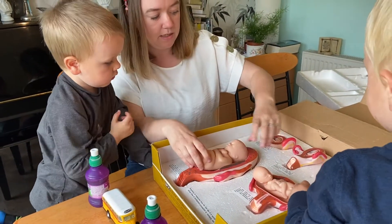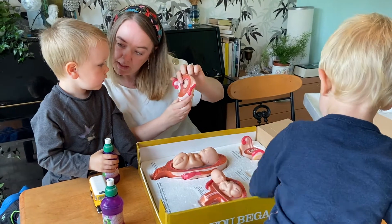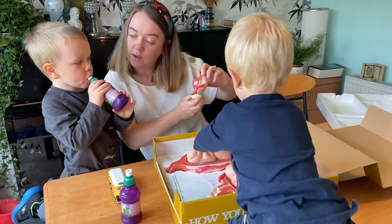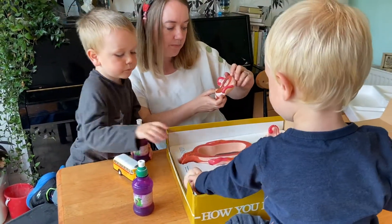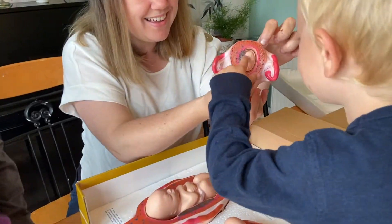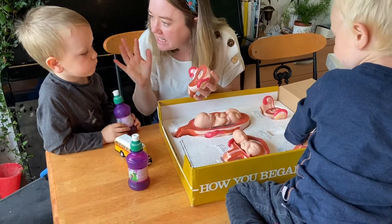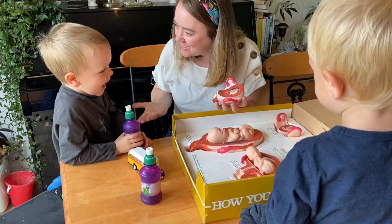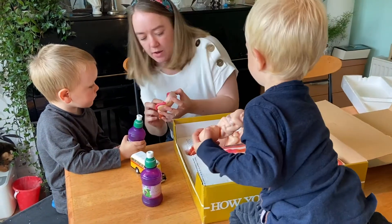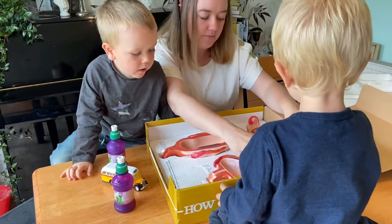Lots of other things are happening as well when the baby's growing so fast and developing so quickly. And so by this age, do you see the baby's a bit bigger? It's about eight weeks, two weeks later. Do you see the tiny baby? At this stage, the baby's got all their fingers and toes, just like you do. It's just like a tiny little version of Caleb in there. This is what you used to look like when you were in my tummy, at one stage this small with all your fingers and toes. Isn't that amazing, at only eight weeks old?